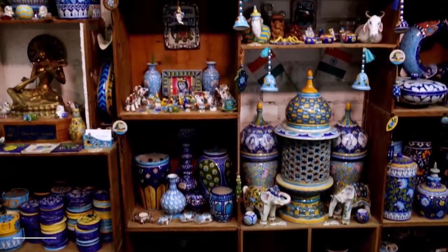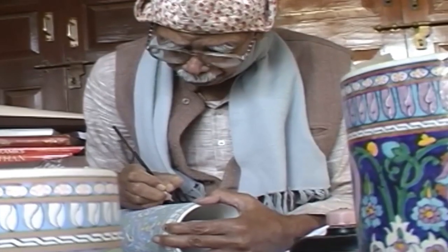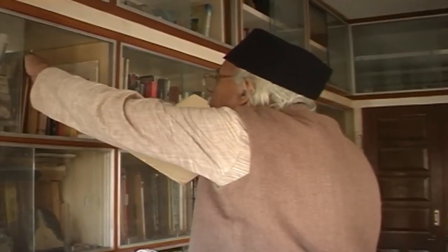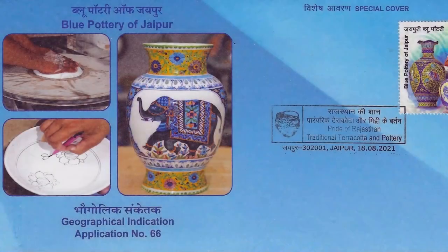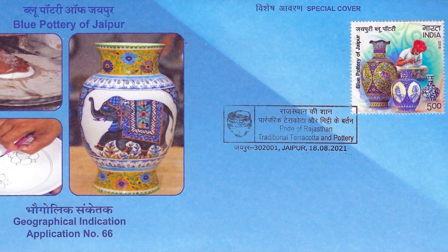Although the art of blue pottery is flourishing today, it had all but vanished until the 1950s when the joint efforts of painter and muralist Kripa Singh Shekhawat and his patrons Gayatri Devi and Kamla Devi Chatyapadhyay revived the art. As of today, blue pottery has been given a GI status in India.